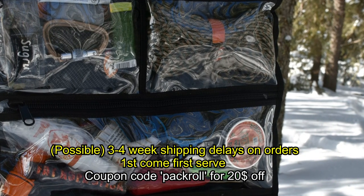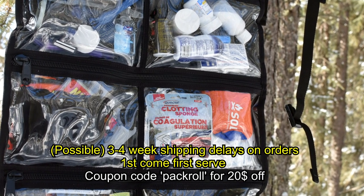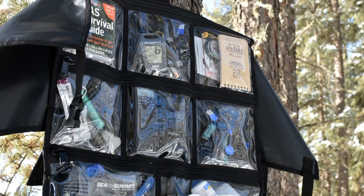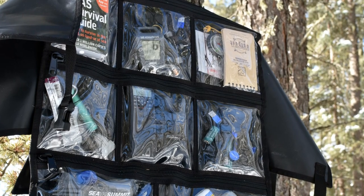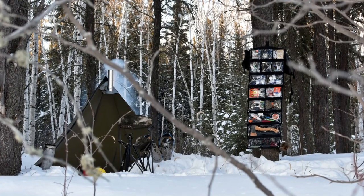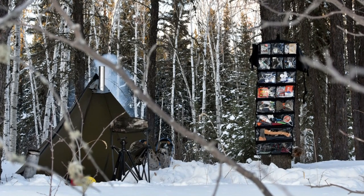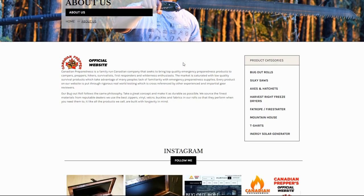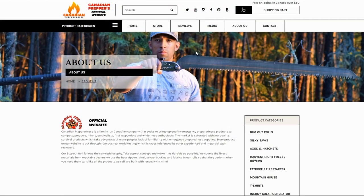Everybody's order is going to be processed as it's received, so if you want a bug out roll the best time to put in an order is as soon as possible to get your name in line. We are receiving a significant amount of orders right now — we have a couple of manufacturing bases across Canada — but it's still not enough to keep up with demand, so we're trying to increase production.